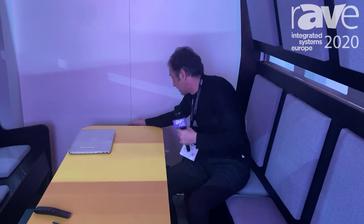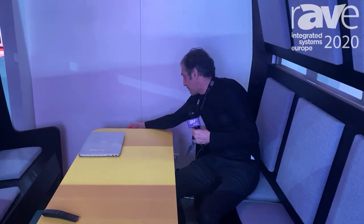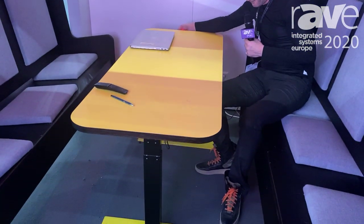But if you get into a meeting mode, then the table will come up and the seats can move close.